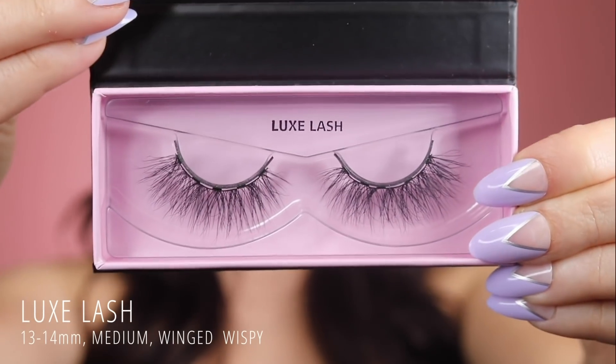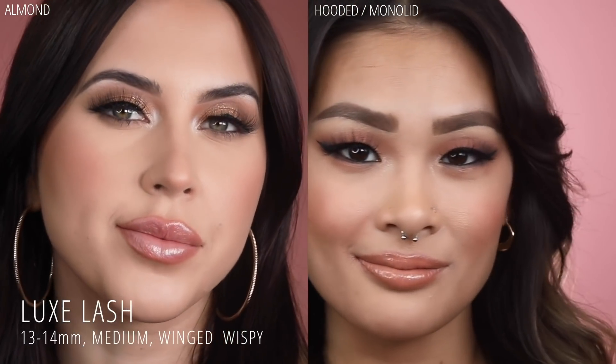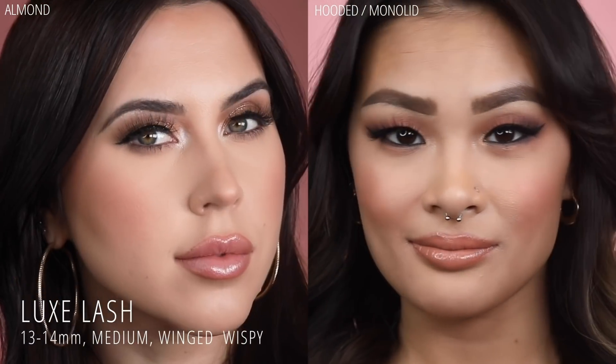Lux Lash is also a medium length cat eye, but with evenly spread out hairs for that perfect natural glam look, complementing any eye shape.